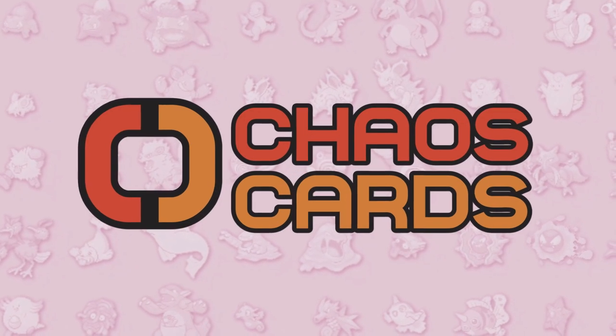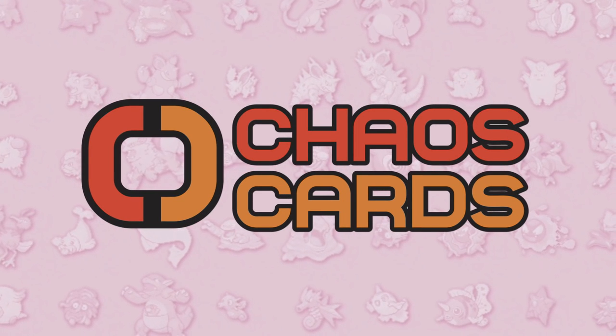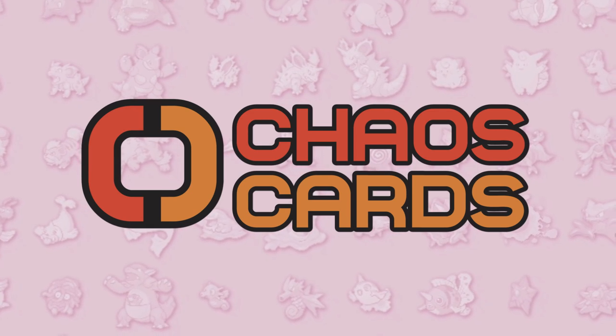This video is proudly sponsored by chaoscards.co.uk. Be sure to check out the description for more links and information.